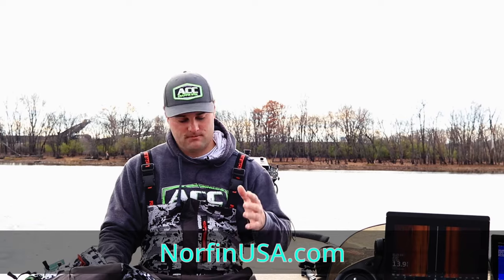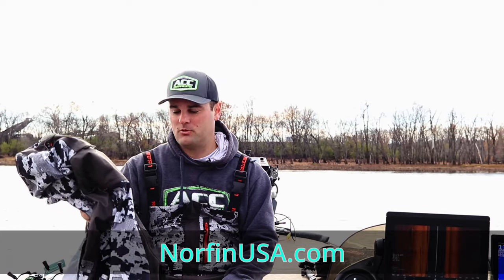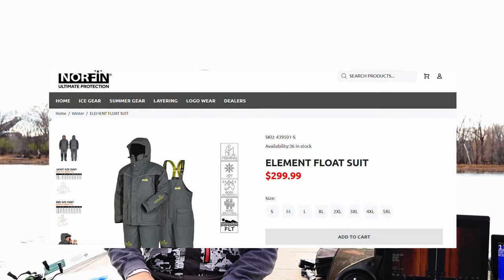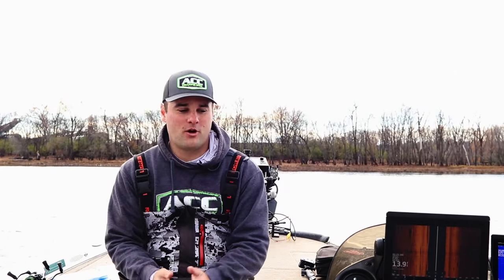Check out Norfin USA for the rain suits and windbreaker — great for running down the lake in fall when it gets colder. The Element float suit is what I use in really cold temperatures and I'd highly recommend it. Those are some items to look for on sale. If they're not on sale, use those discount codes to save yourself some money. Some of them will probably go on sale for Black Friday, so look out for those. I'll leave links to everything in the video description. If you have any comments or questions on any of the gear I mentioned, post in the comment section. Good luck on the water this fall and winter — hoping you're catching a ton of fish. We'll see you in the next one.